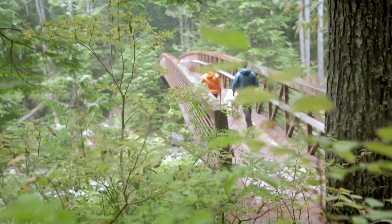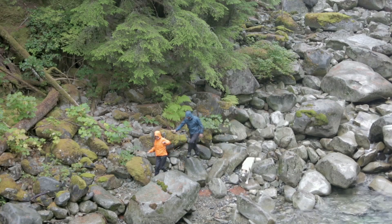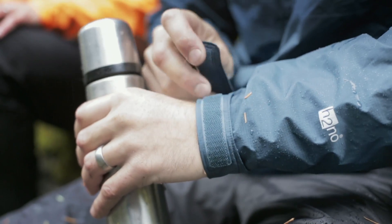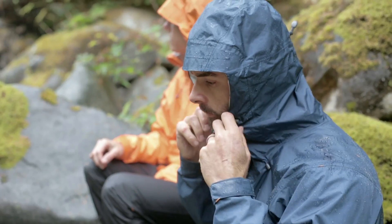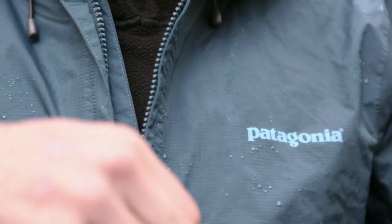We've taken our steadfast H2NO Performance Standard Torrent Shell collection and expanded it. Our classic Torrent Shell jacket and pullover give you lightweight, no-frills, wet weather protection with a folding stow hood and a minimal storm flap.